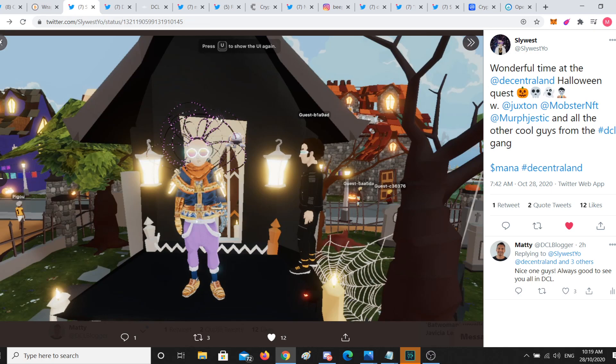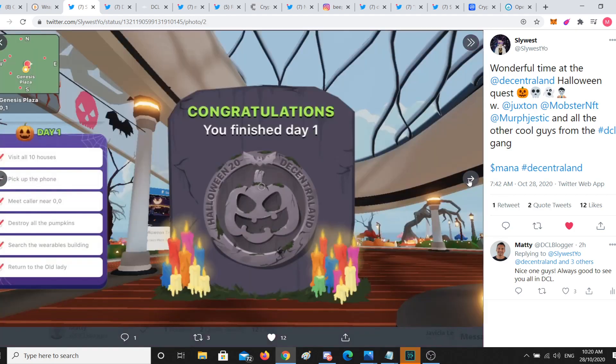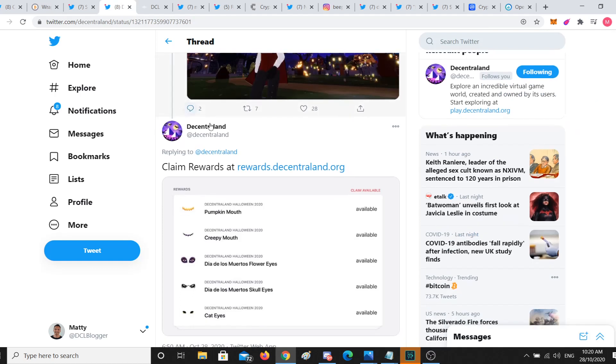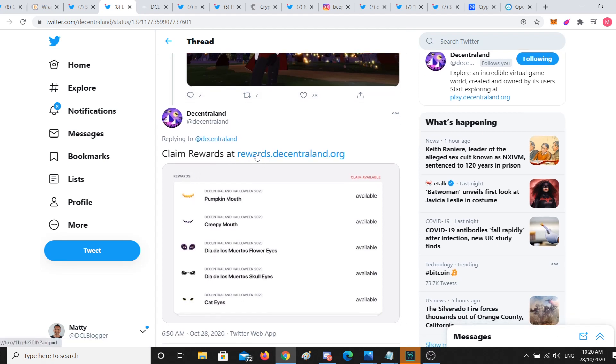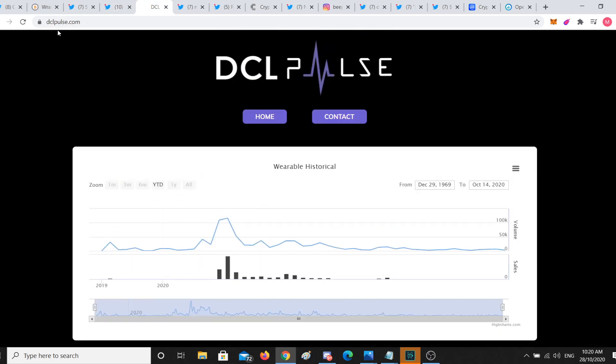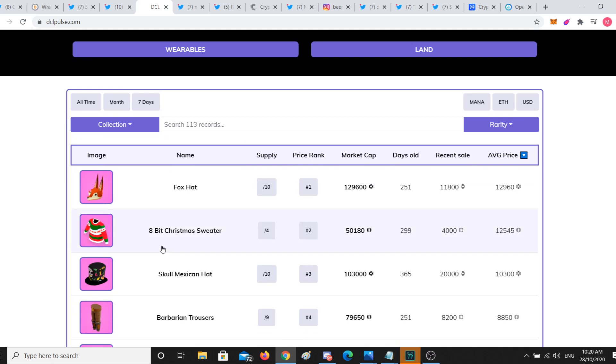Decentraland kicked off their Halloween event, which is basically a treasure hunt. You can run around and find stuff over the next five days, and it's going to give you POAPs you can collect. You'll have to hunt around for treasure chests, fight some monsters, and in the process you'll be able to claim different types of wearables. You can go to rewards.decentraland.org once you play the games and claim these wearables.